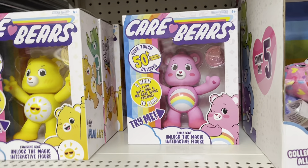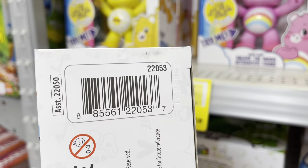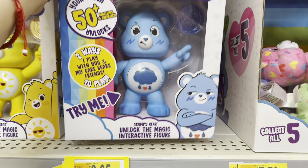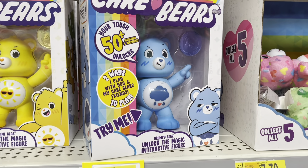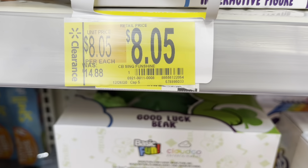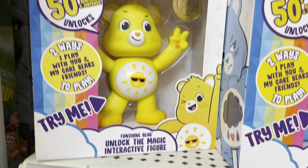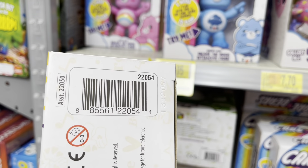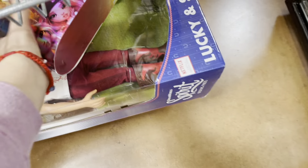For Care Bears, if you like those, they have a really good deal. The blue Grumpy Bear is only $7.70 — it was almost $12 originally. They have a pink one and a purple one too, but the blue one is $7.70. They also have the Sunshine yellow one coming out to only $8.05, down from $14.88. Such a great deal!